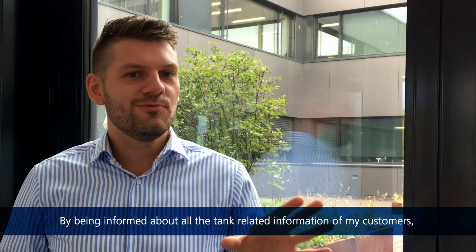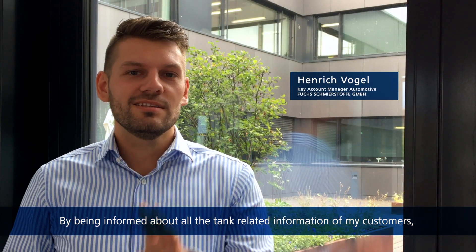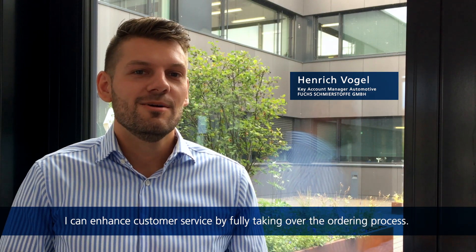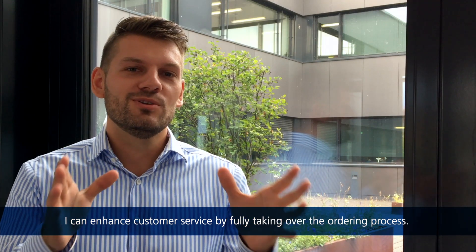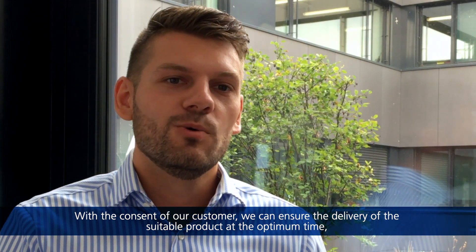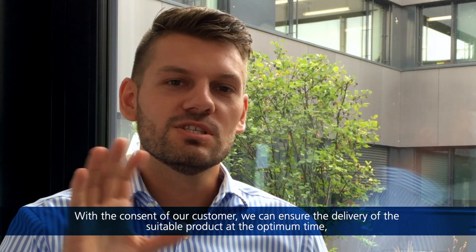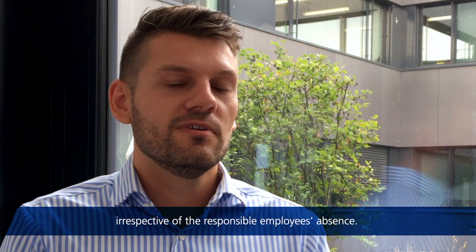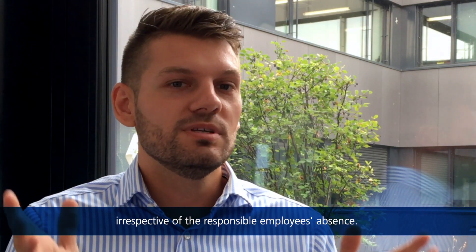By being informed about all the tank-related information of my customers, I can enhance customer service by fully taking over the ordering process. With the consent of our customer, we can ensure the delivery of the suitable product at the optimum time, irrespective of the responsible employee's absence.